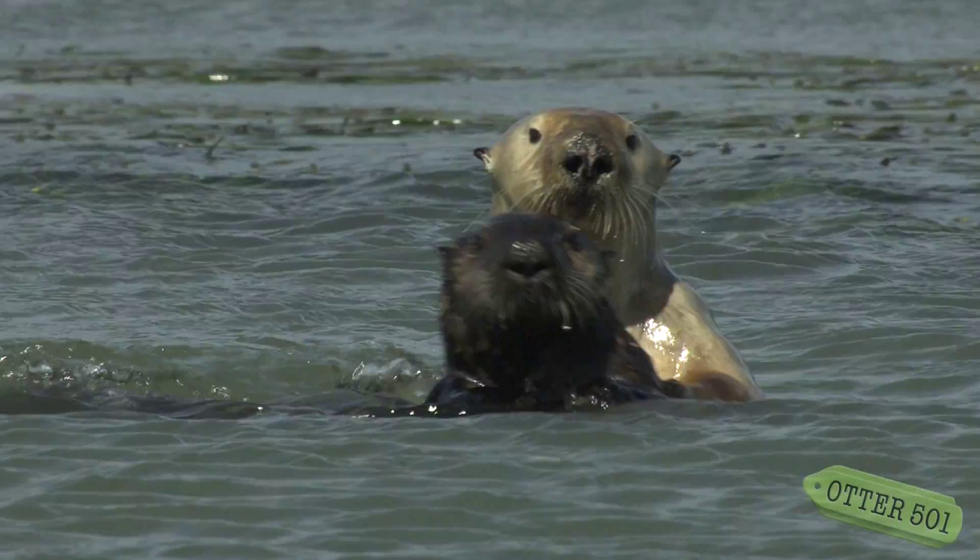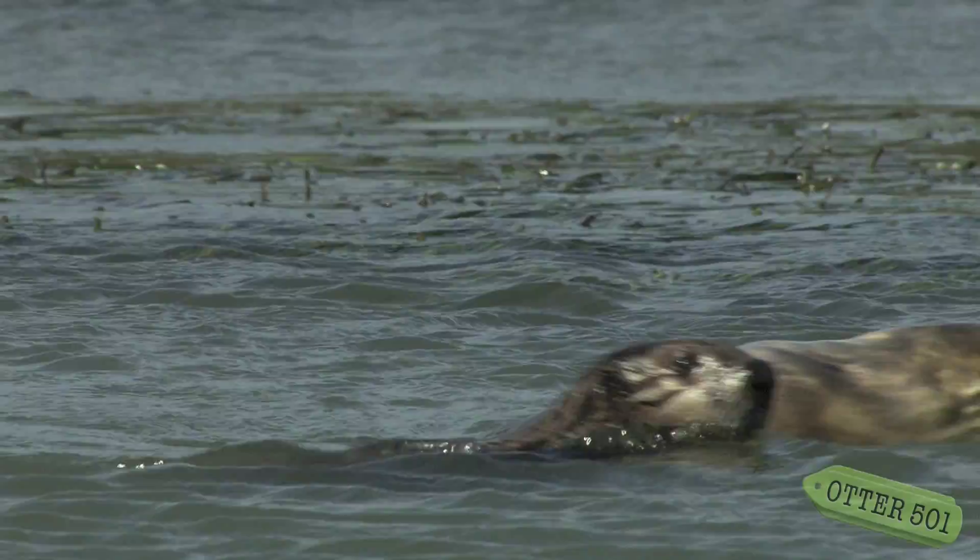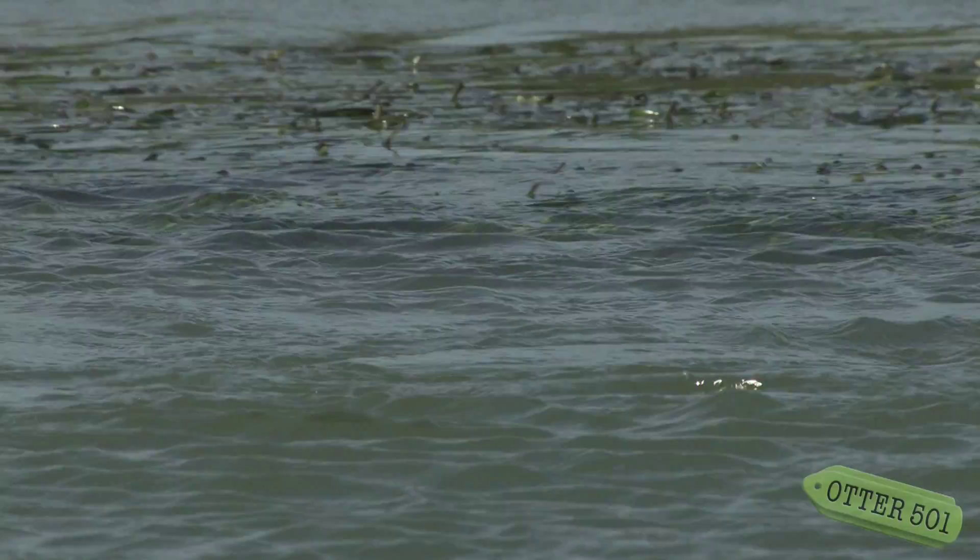Harmony's story gives hope for little otter 501, who's out there now finding her way. Maybe in 15 years we'll find out that she's had 10 pups and has lived to a ripe old age. Harmony's story is also a testament to the extraordinary work that people have undertaken to give sea otters a second chance at life in the wild — it goes to show none of us can make it alone.